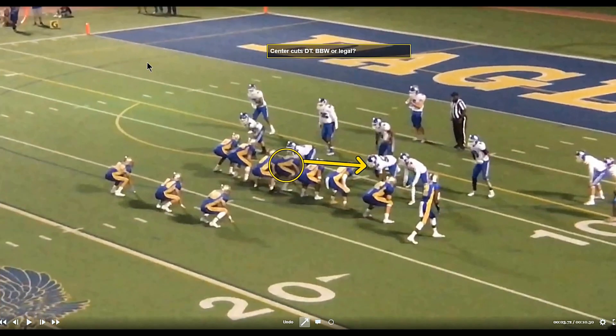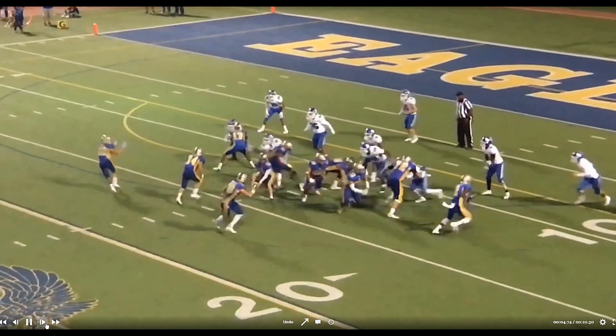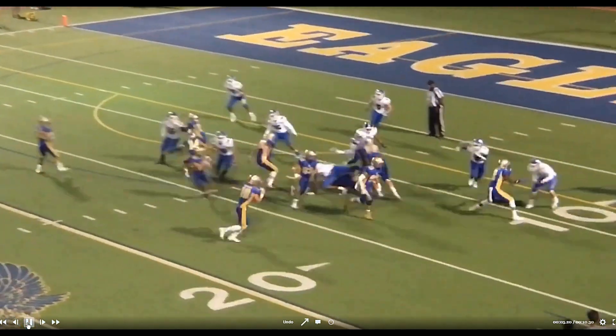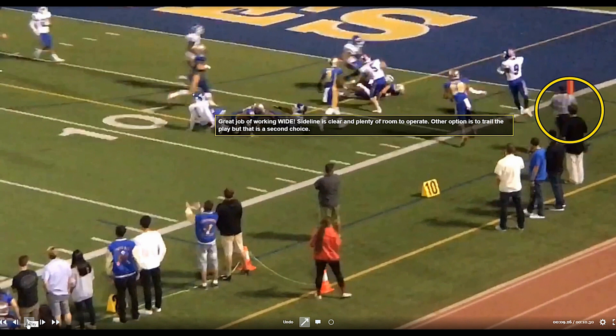We've talked a lot about illegal blocks below the waist — let's look at a legal one. Notice that the quarterback is under center, not in shotgun or pistol. Watch the action — the center cuts. Now look at where the ball is when the action takes place. He's within two yards of the line of scrimmage. Remember, the free blocking zone extends three yards, so the ball is in the zone and all the other requirements are satisfied. This is a legal block below the waist. Steve comments on the mechanics of the line judge, who's working out to get a good view — that's a really good practice, especially down near the goal line.